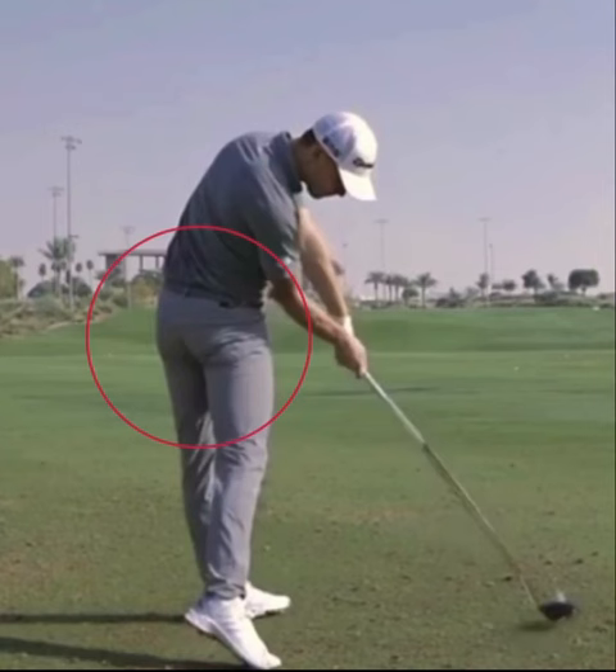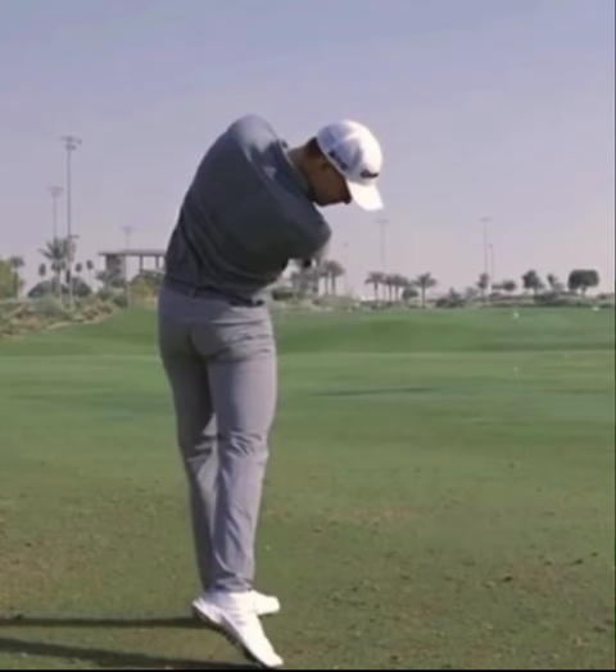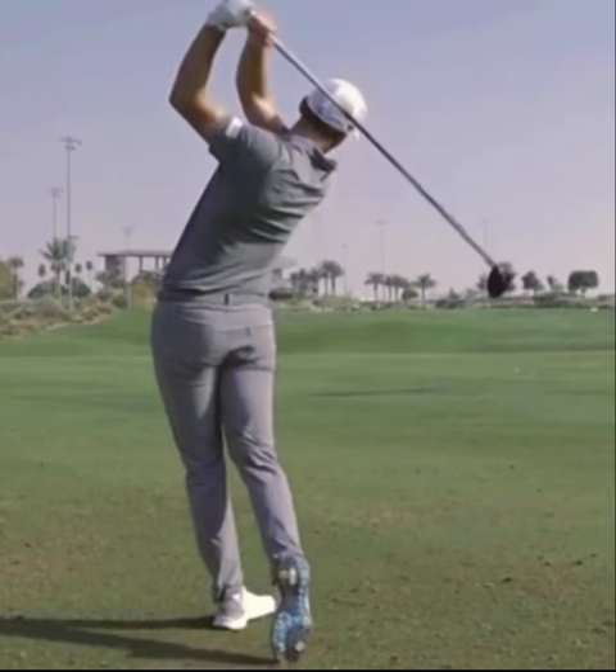In this impact position, that's a perfect impact position — right arm below the left, still a little bit of bend in that right arm, and then he gets into full extension as his upper body continues to turn and gets into a full release.